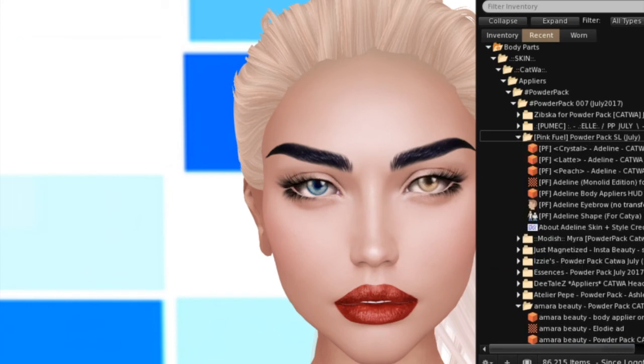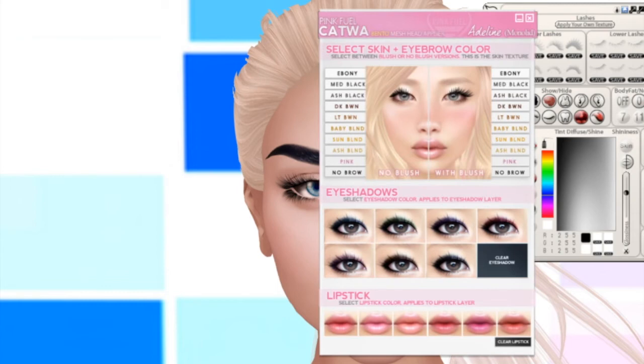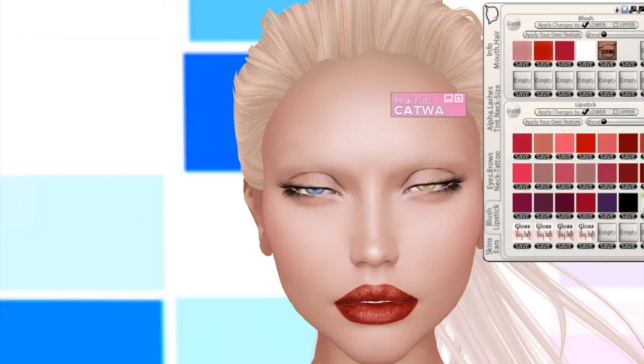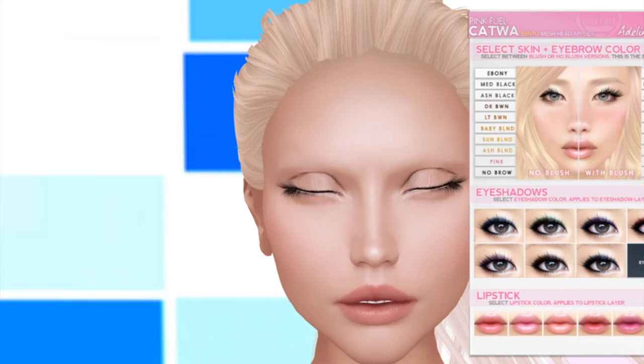Next up is Pink Fuel, and Pink Fuel is giving us Adeline in Crystal, Adeline in Latte, and Adeline in Peach, as well as the Body Applier — so these are skins. Let's try Crystal first. Let me clear out the eyebrows and lipstick so we can get a clear picture of what these skins look like. It looks like it's got choices of eyebrows, and slick skin in blush or no-blush versions. The left side is with no blush and the right side is with blush — so the blush is actually part of the skin.